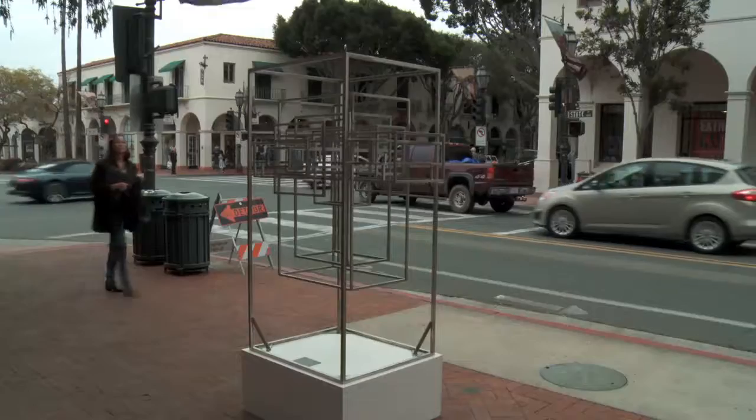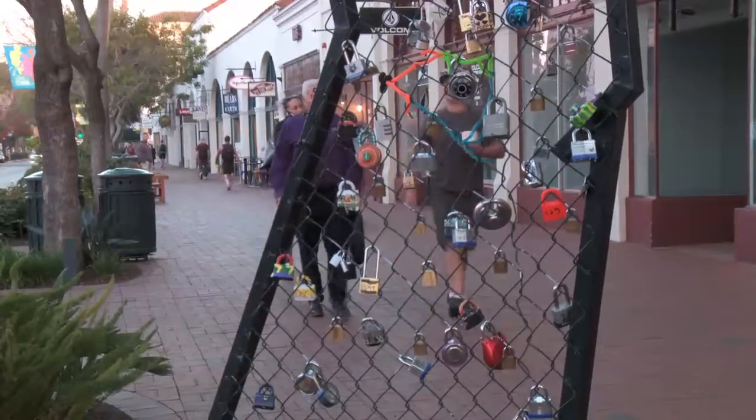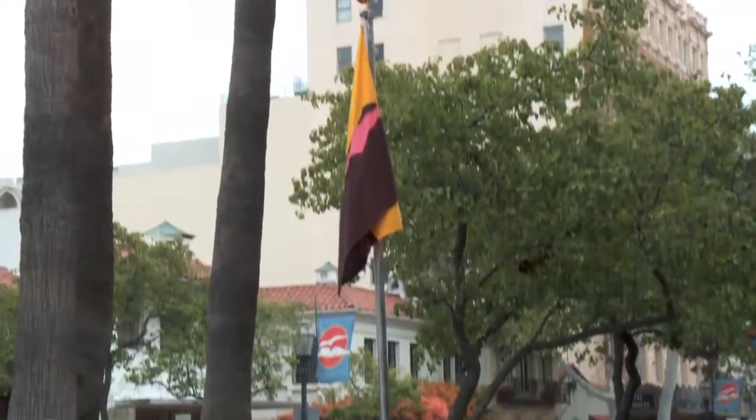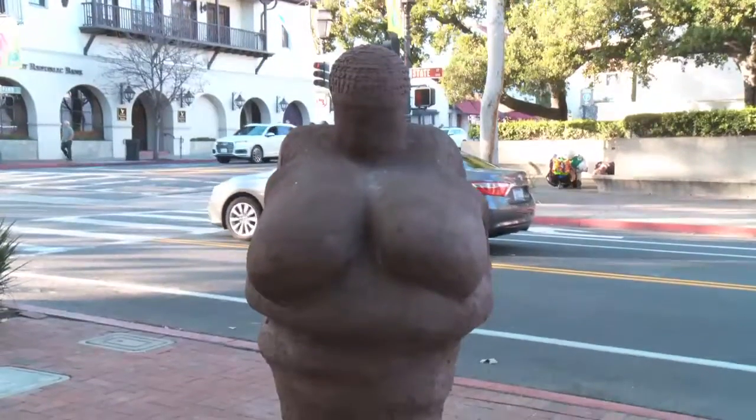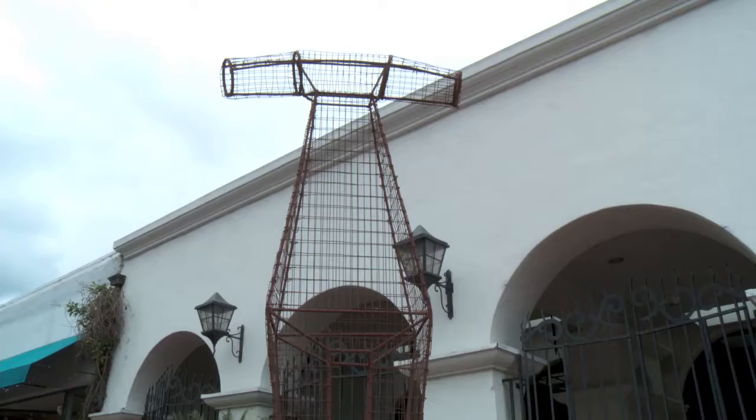Eight sculptures made by local artists have been placed along State Street from Ortega up to Victoria Street. Each sculpture offers a unique element that centers around celebrating Santa Barbara's culture, spirit, and resilience.